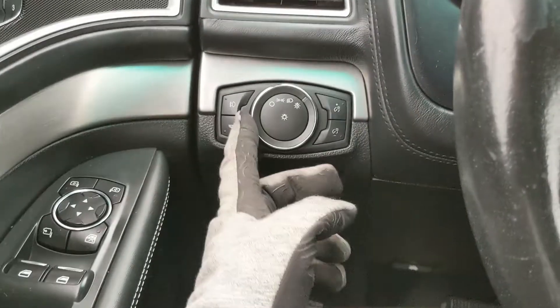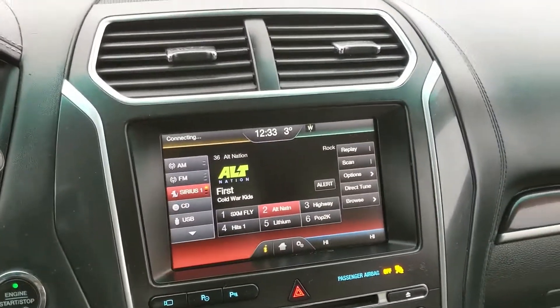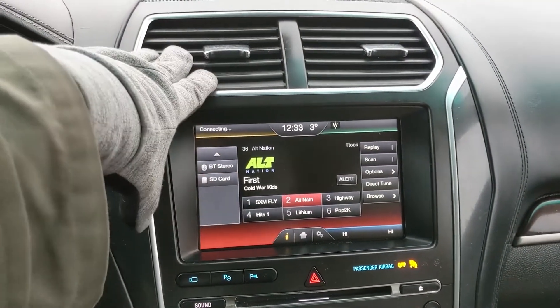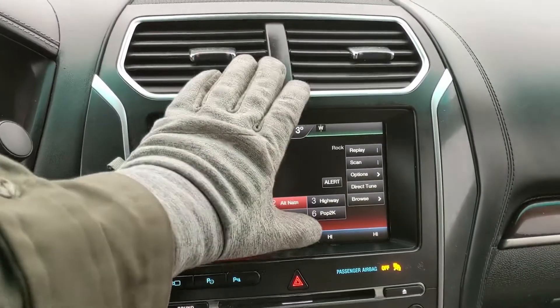To the left of the steering wheel, you have your lighting controls, your hatch release, and your tow haul mode button. Moving on to your center infotainment screen, which supports radio, Sirius, CD, USB, Bluetooth, and SD, so you do have quite a few options for whatever you want to listen to and however you want to listen to it.